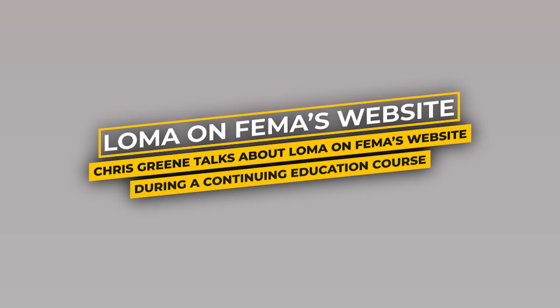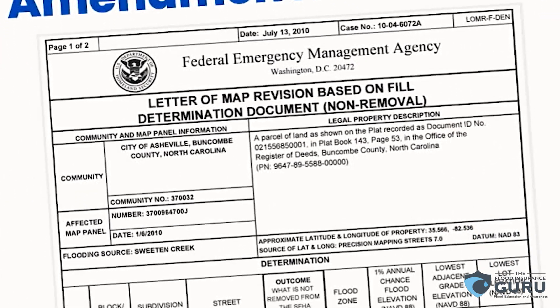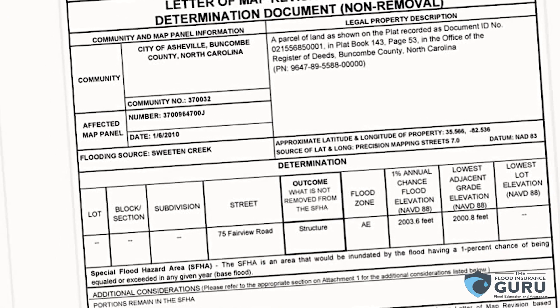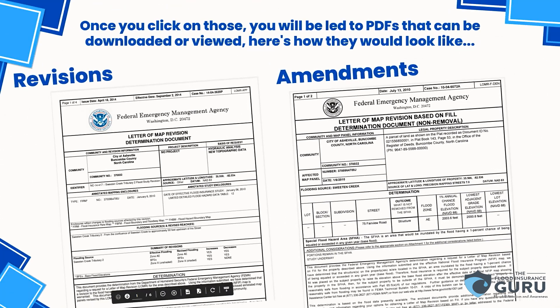This is what a Letter of Map Amendment actually looks like. When you're through the whole process and a revision, this is what you're looking at. If you look at the one on the right — the amendment — when it's complete, what you're looking for is the outcome with the structure. You want to see where it's been moved, the structure from AE to X. That's how you know it's been approved, and that's how a Letter of Map Amendment looks on FEMA's website.